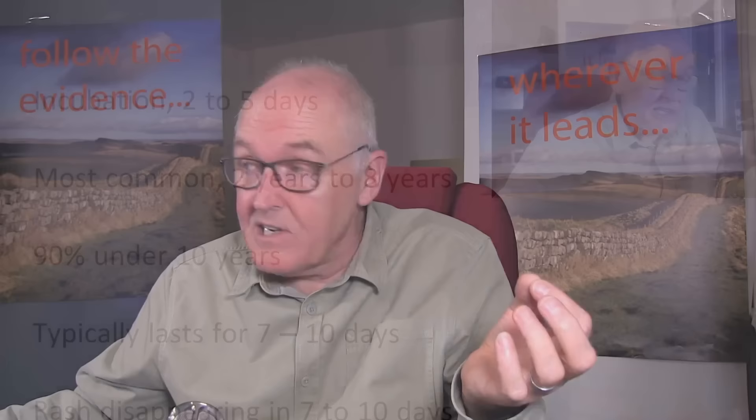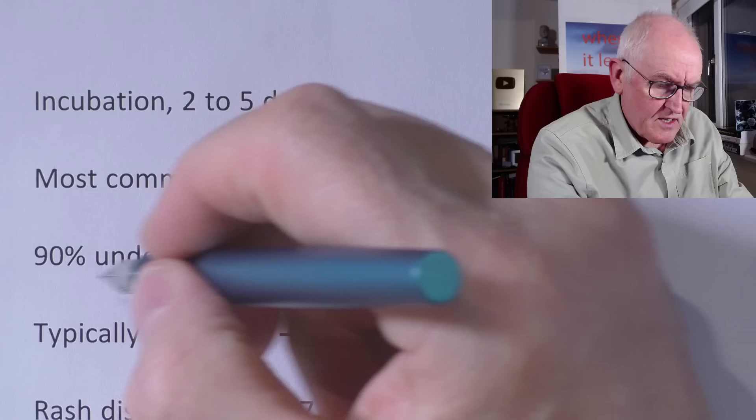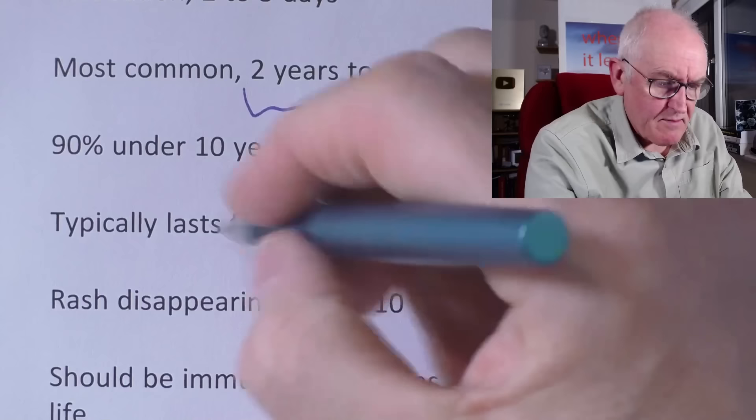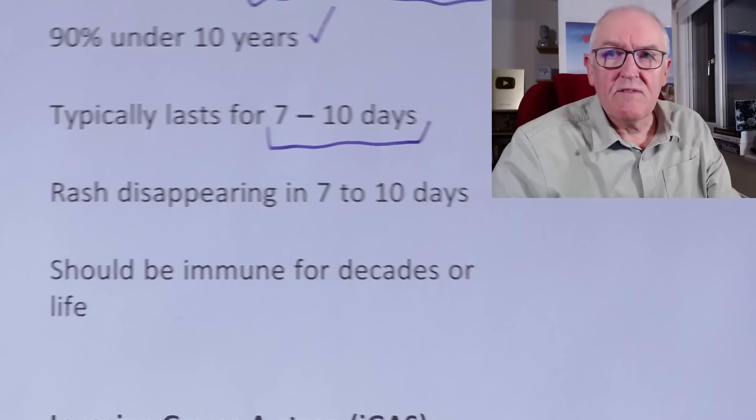This is a bacterium — a different form of infection. The good news is it's treatable with antibiotics as long as we catch it early. The incubation period is two to five days, and it's most common in two to eight-year-olds. Adults who tend to get it are often young adults who work with children. 90% of cases in the UK are under the age of 10, so it's primarily a childhood disease. Once you've had it, you're probably immune for decades. The typical course is seven to ten days, and most cases get better on their own, though medical advice and nearly always antibiotics are recommended.